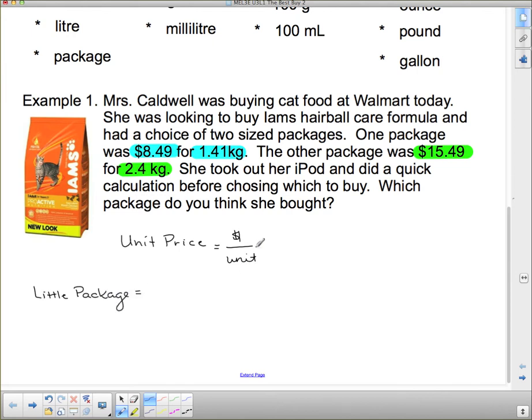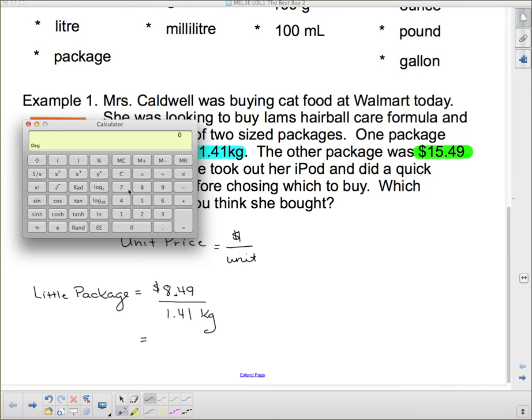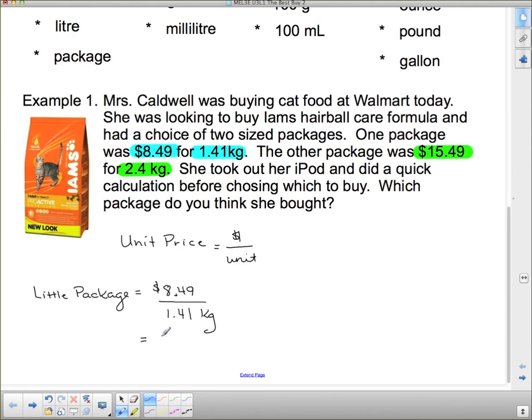The little package is $8.49 divided by 1.41 kilograms. When you punch this into your calculator — 8.49 divided by 1.41 — you get $6.02, or six dollars and two cents per one kilogram. Now let's look at the big package: $15.49 divided by 2.4 kilograms. Plugging that into the calculator gives us $6.45 per kilogram.